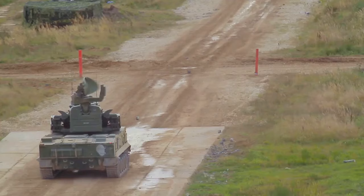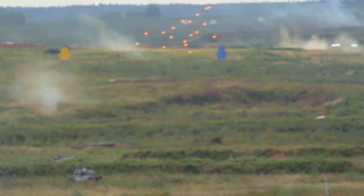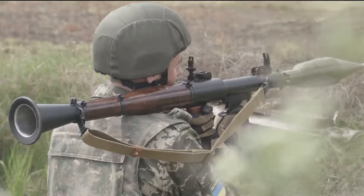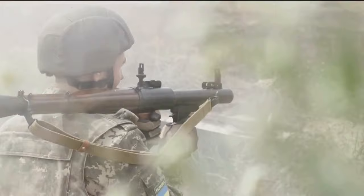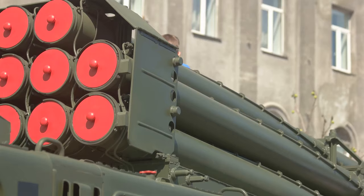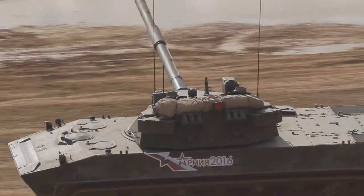The Altay's electronic systems are where it truly shines. The tank features advanced systems such as active protection, remote-controlled weapon, and fire control systems — all designed and manufactured by Asilsan. The active protection system can detect incoming threats and take countermeasures to neutralize them before they hit the tank. The remote-controlled weapon system allows the crew to operate secondary weapons from a safe position inside the tank. The fire control system is the Vulcan III, a modular system also produced by Asilsan, capable of processing vast amounts of data in real-time, enabling split-second decisions that could mean the difference between victory and defeat.